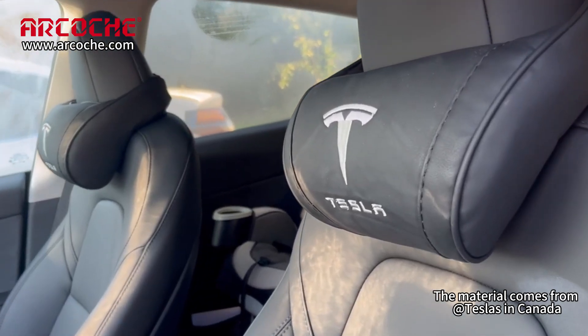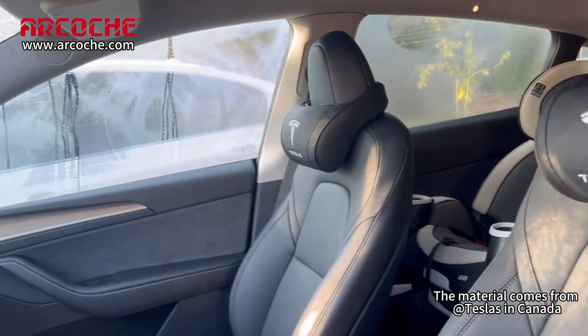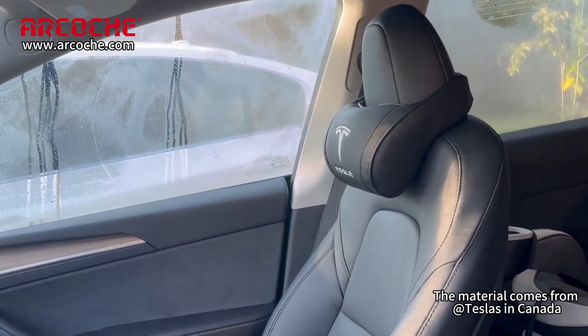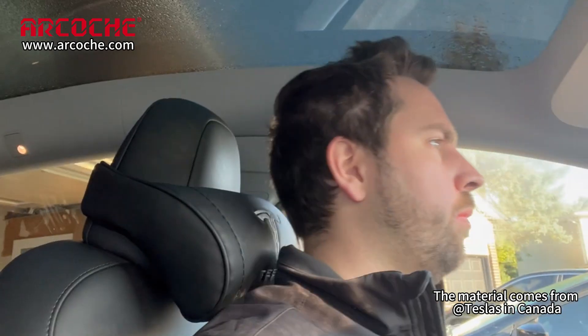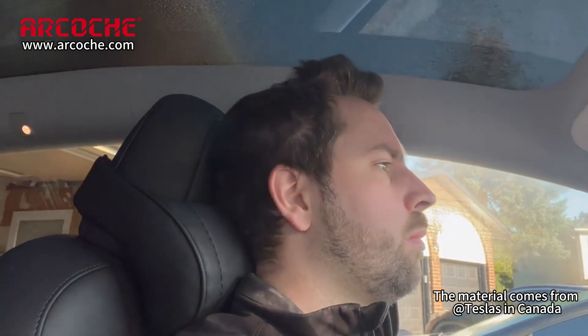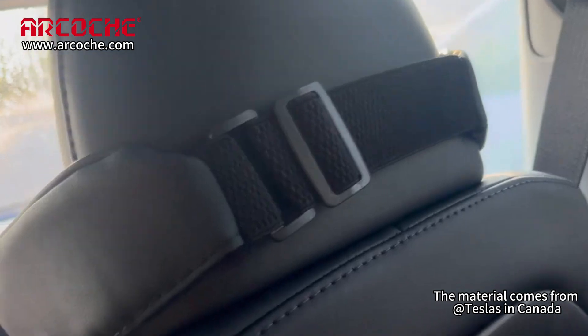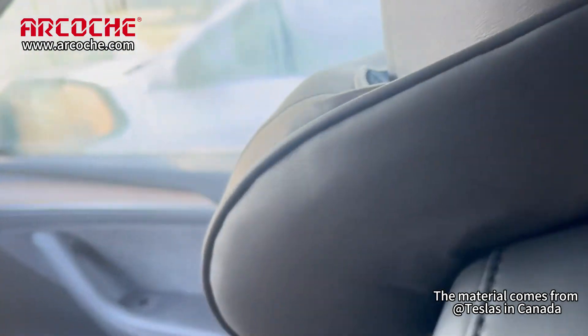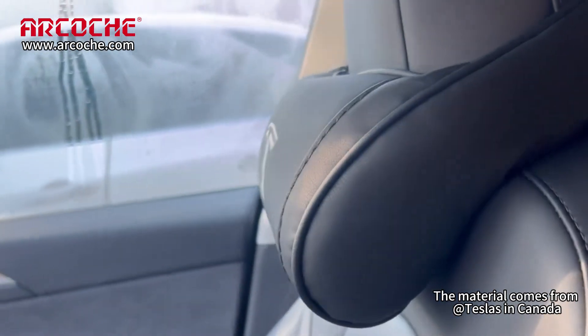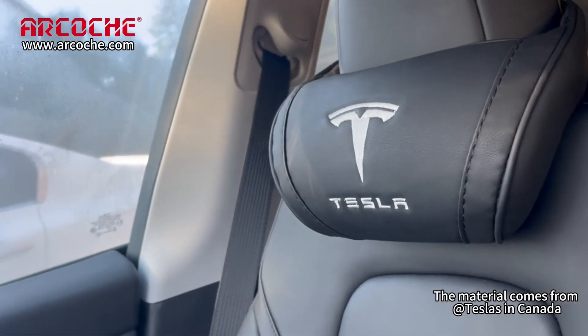Hey everyone and welcome to Teslas in Canada. Today I'm going to be making a review on these awesome Tesla pillow covers by Arcoche. These pillows for your Tesla have been awesome in the car — they definitely add that extra layer of support. I've been using them for about a month now and they're extremely comfy. I even just brought one in to put on my chair because I like it here on my chair.